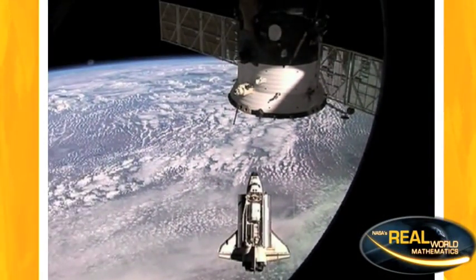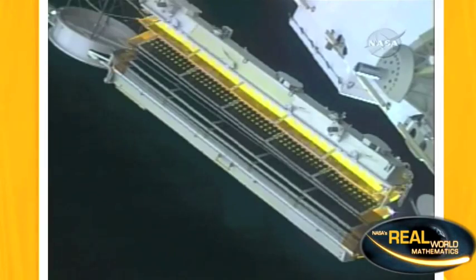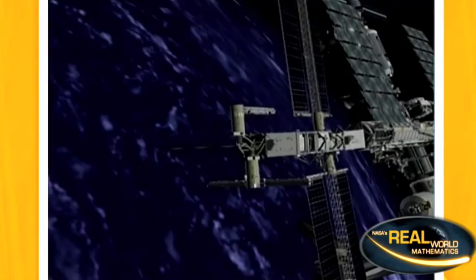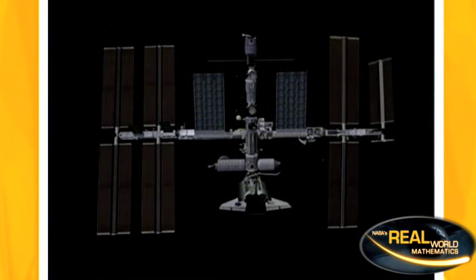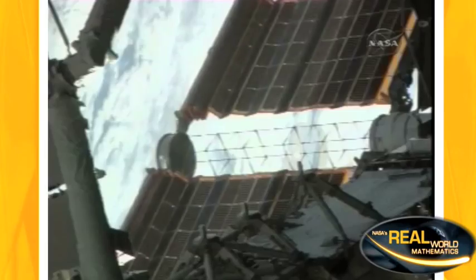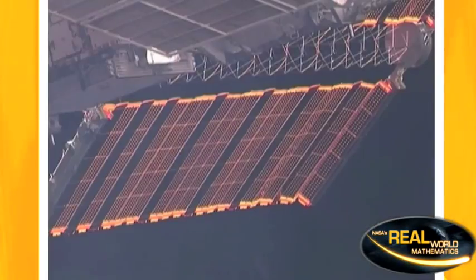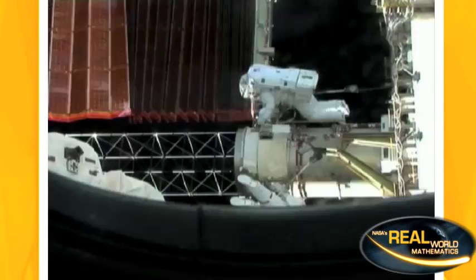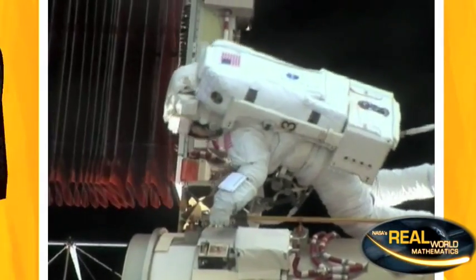Installing the solar arrays was a challenge. After docking, they were unloaded. Because of their immense size, the truss and panels are designed to fold in order to fit in the shuttle's cargo bay. Once unfolded, the array was positioned in place with the help of the remote manipulator arm. It took several spacewalks to properly install the array.